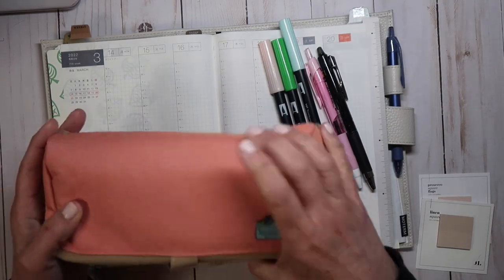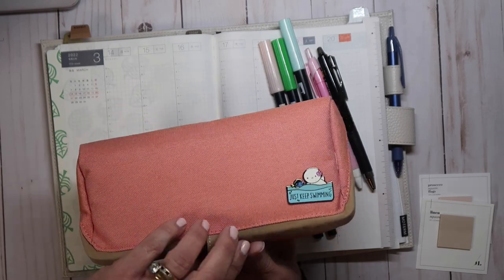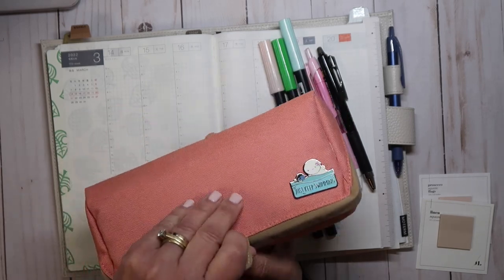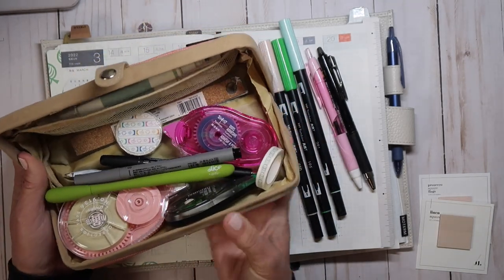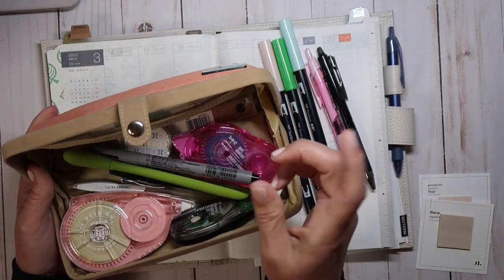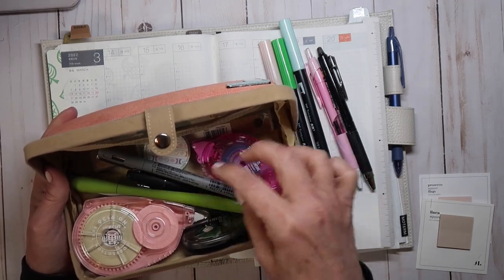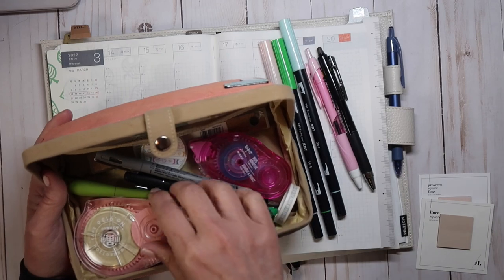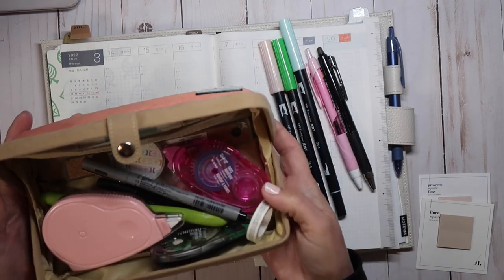I'm going to have all my supplies. This is a pencil case I got from JetPens. What I like about it is that it opens up and lies flat so you can just grab things. These are my most-used supplies: my slice tool, whiteouts for this paper which is a little bit creamier, tweezers, all that kind of fun stuff.